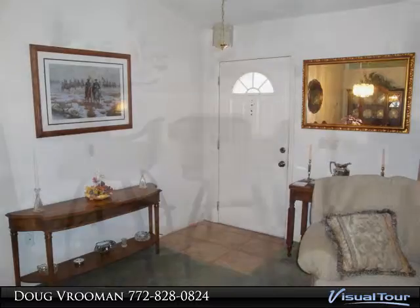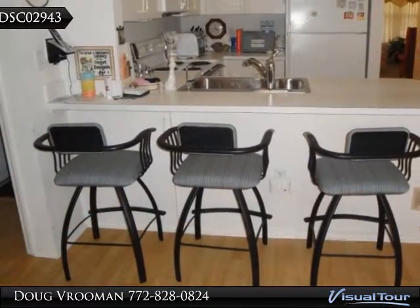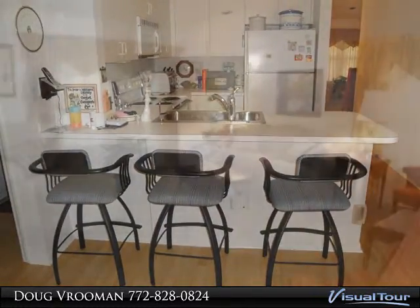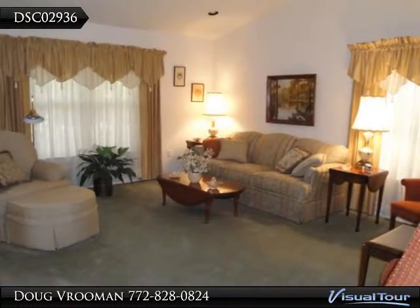There is a full 2 car garage, covered patio screen room in the back, and a screen front porch area as well. Lots of storage. The home has accordion shutters on the windows.